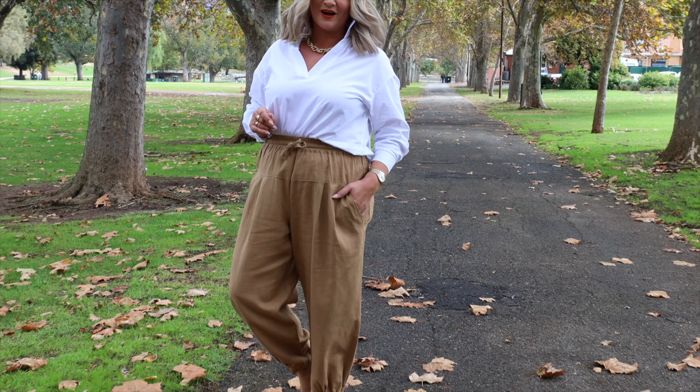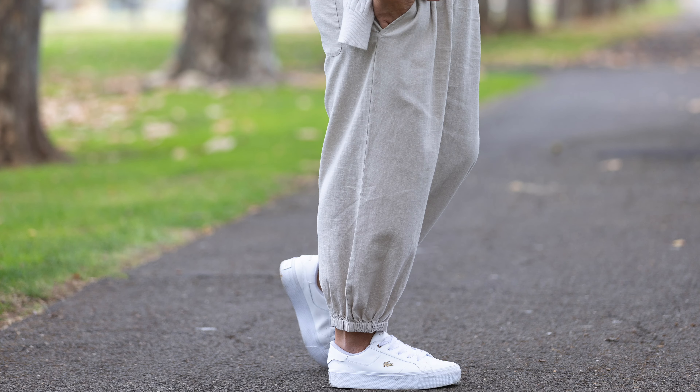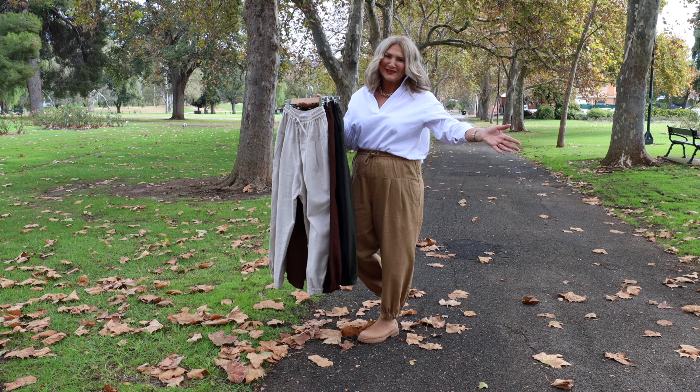Today I'm wearing them with a boot; they also look great with a slide and also a white sneaker. Loving these! Let me show you the other colors as well — I love all the colors.